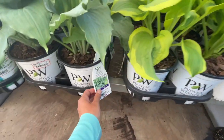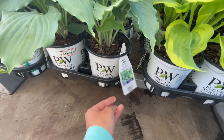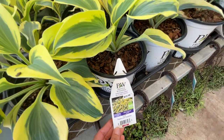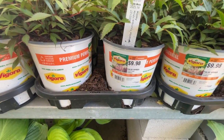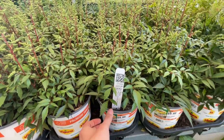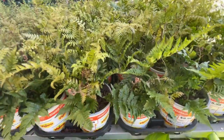They have Shadowland Diamond Lake hosta also for $12.98, and this one is Autumn Frost. They have false spirea, which is like astilbe, for $9.98, and some ferns also for $9.98.